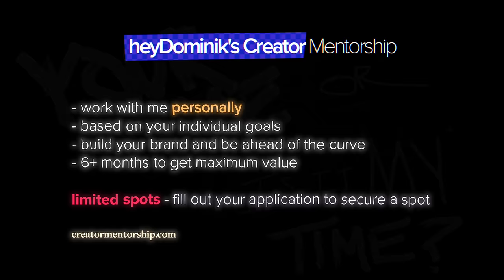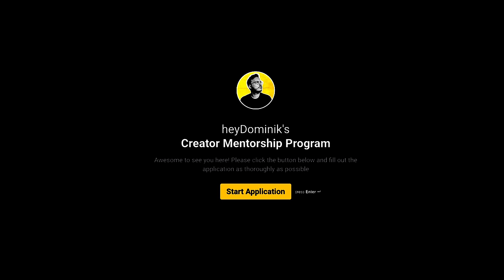Before we take a look at how many followers just this one strategy brought to our five dominators, did you know that you could get mentored by me personally over the next six months? I'll help you grow your brand depending on where you are, what you need, and what your goals are. I still have a few spots left — not too many though. You can apply down below in the description.